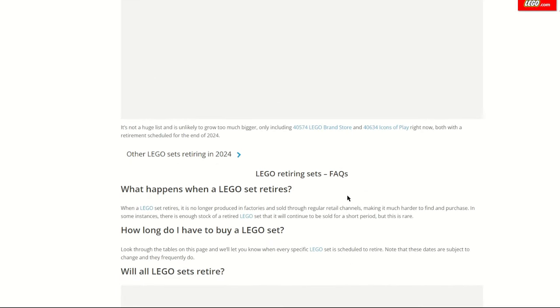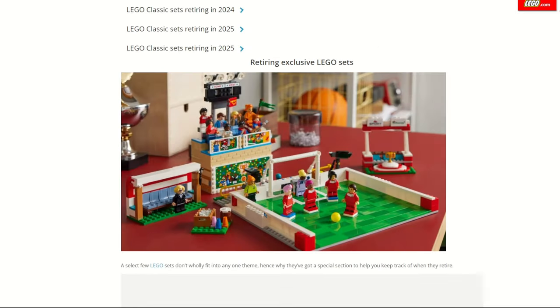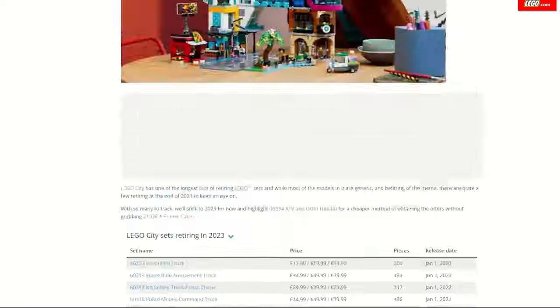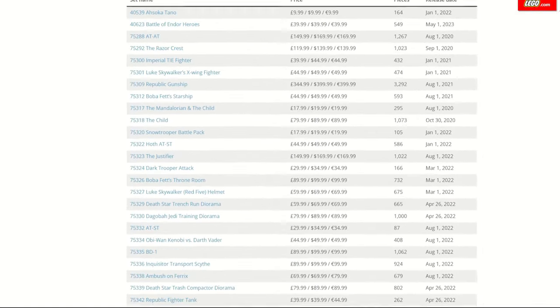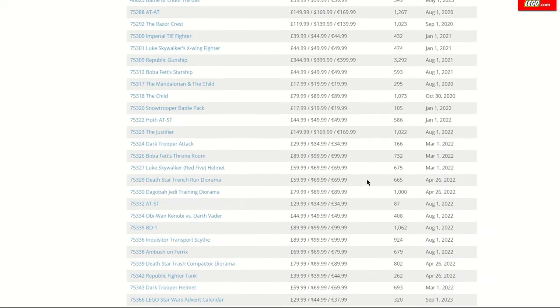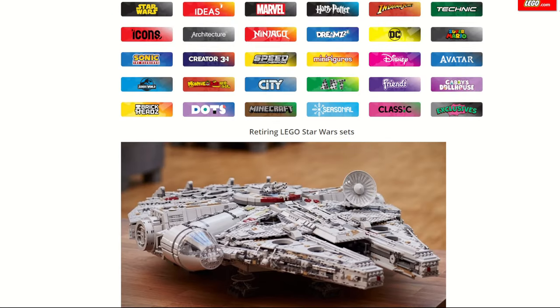And that is all for the LEGO retiring sets. There are some questions answered at the bottom of the Brick Fanatics page, so if you have any questions check there or leave them in the comments. As you can see scrolling back up, there are so many sets retiring it gets hard to keep track. I urge you to pick up a few of the ones I've mentioned — especially the Ahsoka Tano Brick Head, probably the cheapest set I'd recommend before it retires. I hope you found something in this video you want to pick up before the end of the year. Don't forget to subscribe, hit the bell, and leave a like if you enjoyed. May the bricks be with you always.